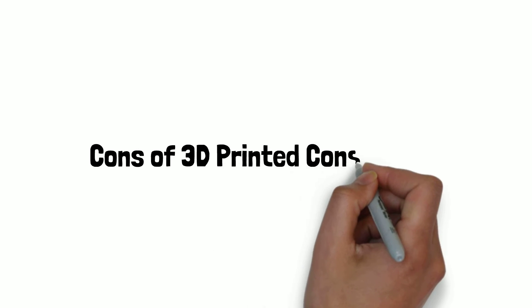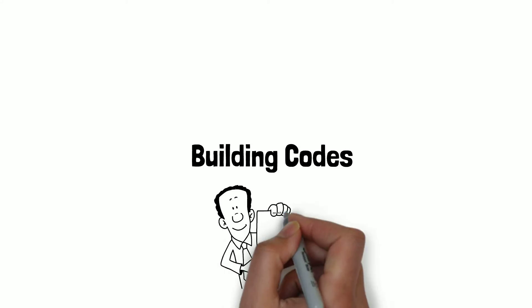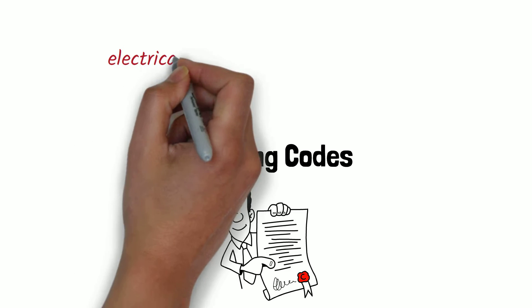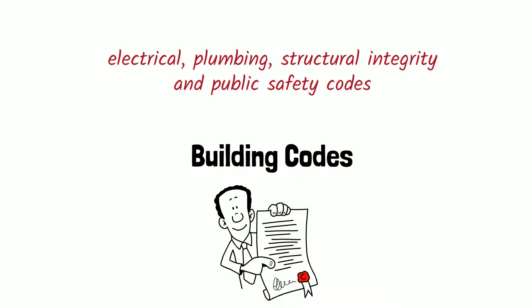Now let's discuss the disadvantages of 3D printing technology. Building Codes: There are no regulations or processes to get 3D printed buildings approved for residential or commercial use. The government would first need to come up with standards that must be followed as far as electrical, plumbing, structural integrity, and public safety codes.